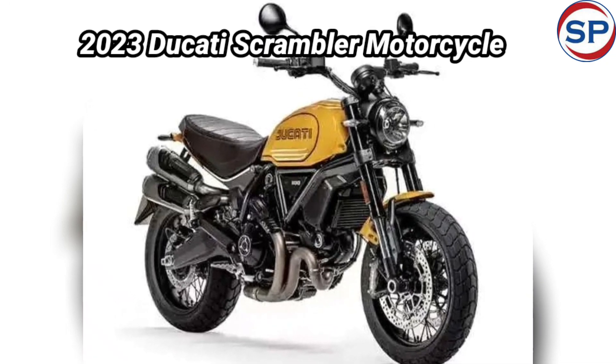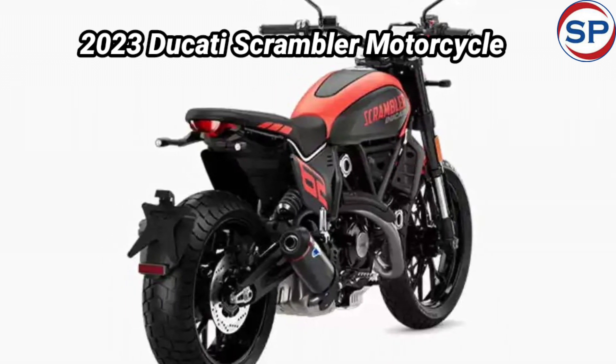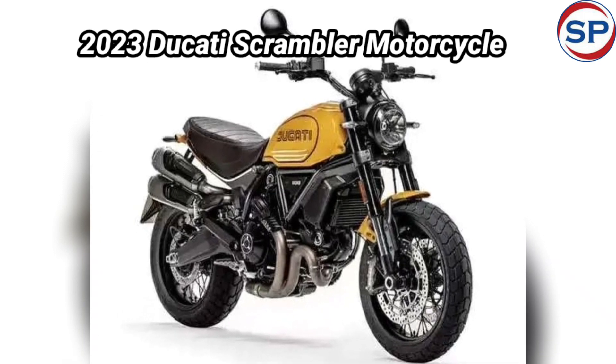Apart from this, the bike has cornering ABS and traction control. You will get safety features like guidance on safe riding in the mountains, ensuring there will be no problem in the middle of the journey.